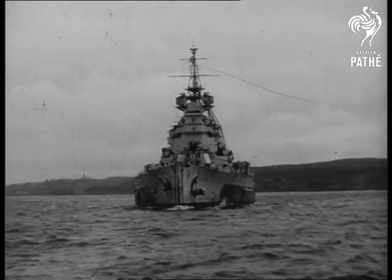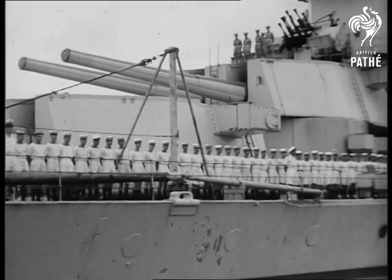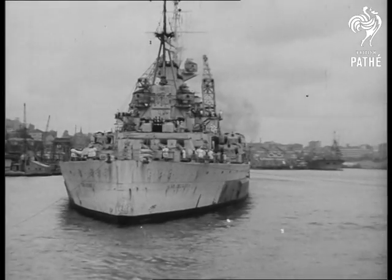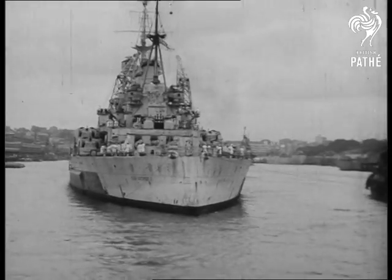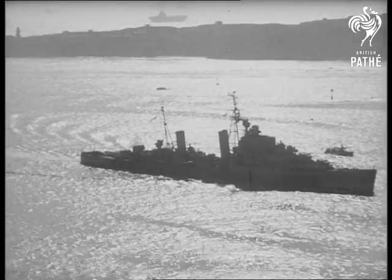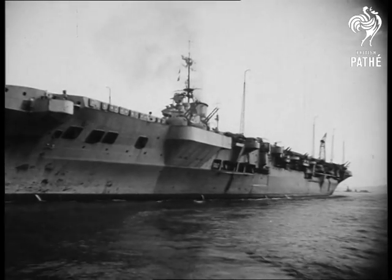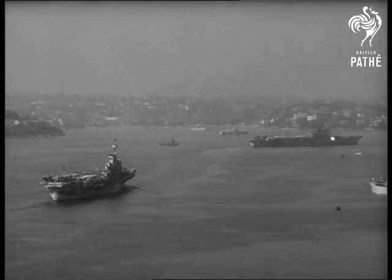A demonstration of hard-hitting sea power — one of the most powerful battleships afloat. A salute to Sydney from fighting men with a grand fighting record. They've seen service all over the world, and most of them have been with King George V since she went into commission in 1941. The Nips will have cause to remember. Prominent in the early Mediterranean fighting, she survived mass dive bombing attacks to prove her worth against Japan in the recent bombardment of the Ryukyu Islands. She's a force to be reckoned with.